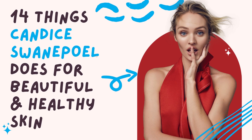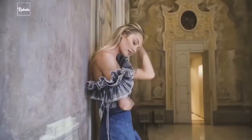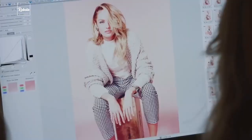14 Things Candice Swanepoel Does for Beautiful and Healthy Skin. We already know that Candice Swanepoel is a big deal. She first became a Victoria's Secret angel in 2010, and a little over a decade later, she's still doing her thing on that famous runway. The South African model was on the top 10 of Forbes' top-earning model list back in 2016, and throughout her modeling career, she's worked for some of the biggest fashion powerhouses we can think of.